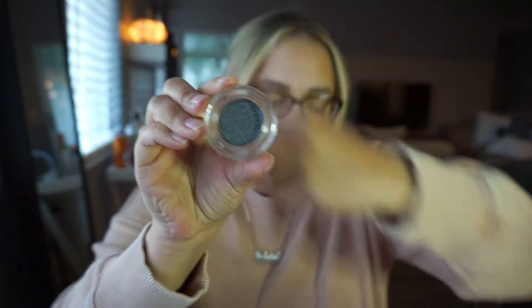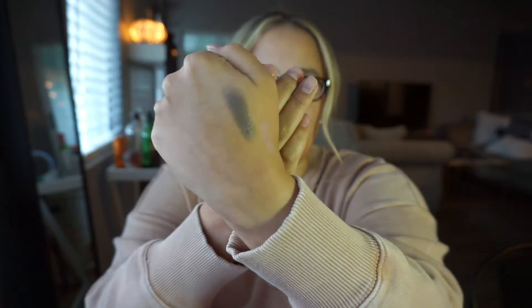Last but not least from Ipsy is this chrome paint from Tarte — it's a shadow pot in the color Steal the Show. It's like a gunmetal gray with a little bit of shimmer. That is really pretty. You can do a really cute smoky eye with that.